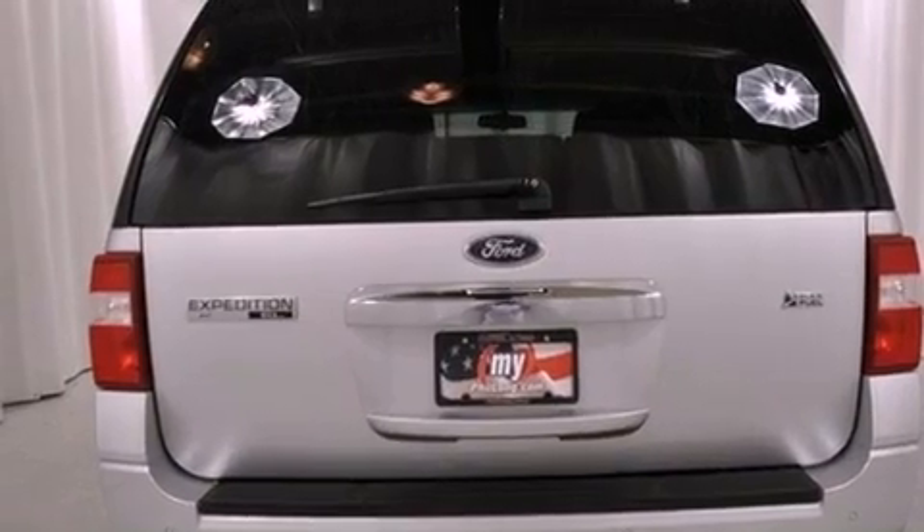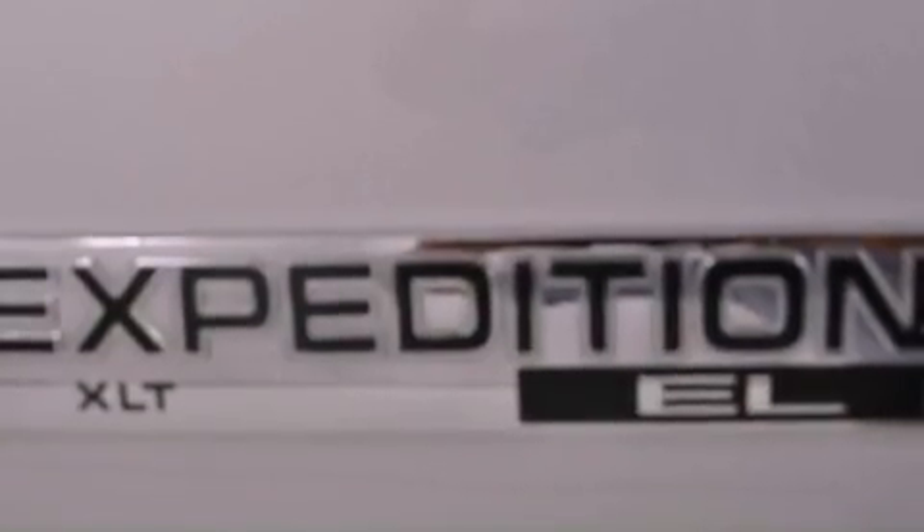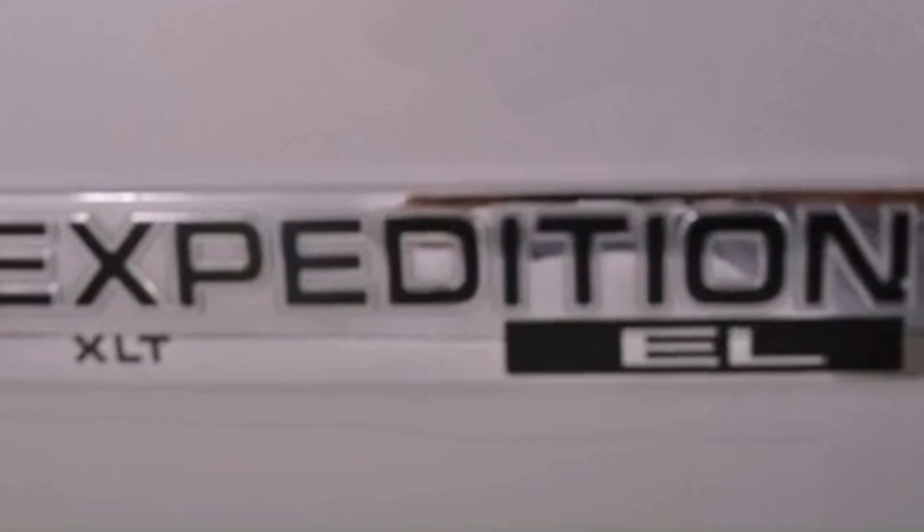Its top features include power-adjustable driver pedals, air conditioning with automatic climate control, cruise control, a double wishbone independent front suspension, and aluminum wheels.